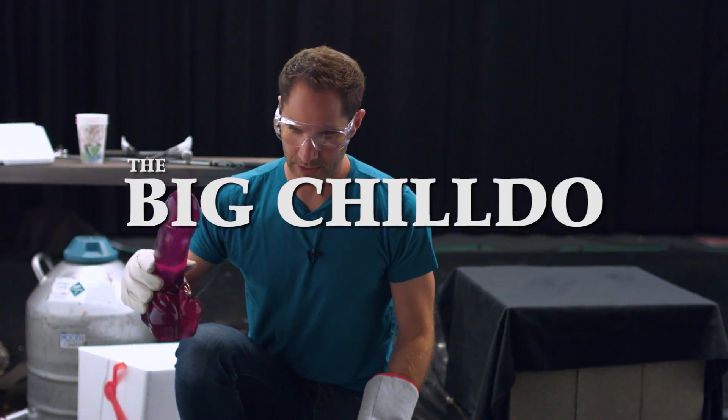Guys, you might want to cross your legs for this one. This is a 15-inch silicone dildo. Let's hit it with a baseball bat. All right, it's going in.